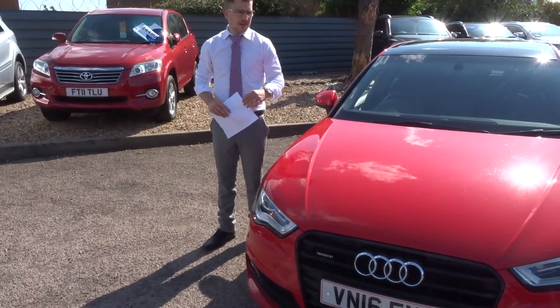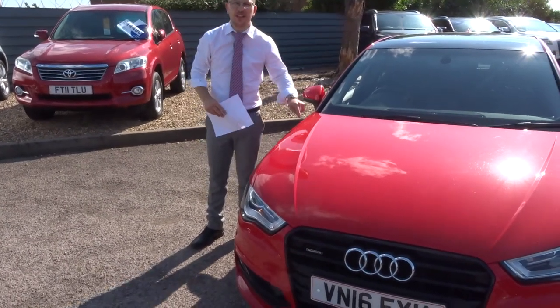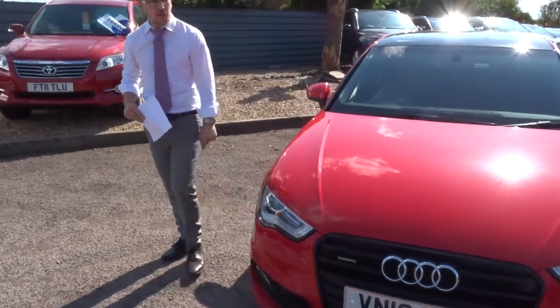Welcome to Country Car. My name's Tom. Here we have a gorgeous Audi A3 Quattro. Let's give you a walk around the car.